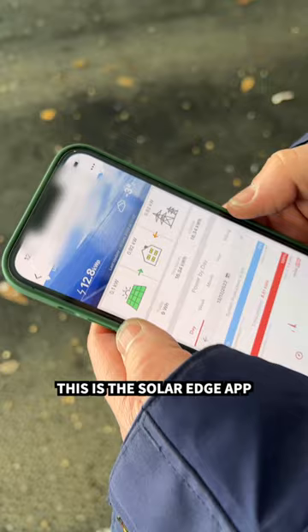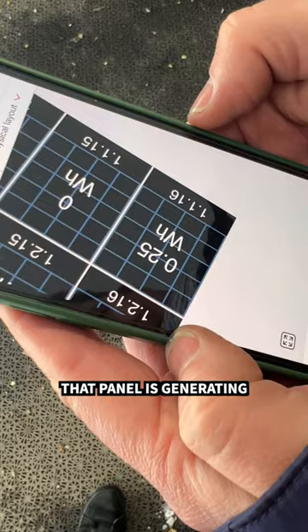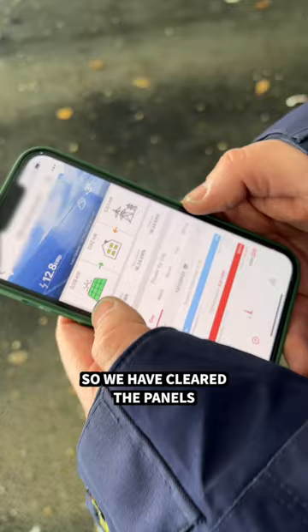In the SolarEdge app, as you can see, we're generating 0.08 kilowatts of energy from our solar array. That panel is generating 0.25 watt hours of electricity. So we have cleared the panels and we are generating.